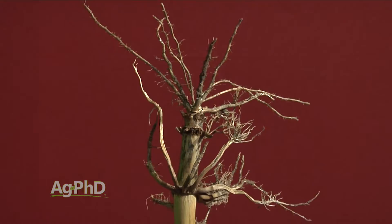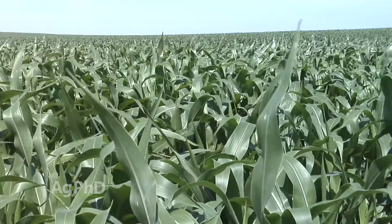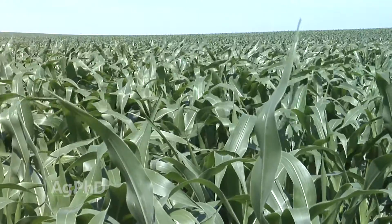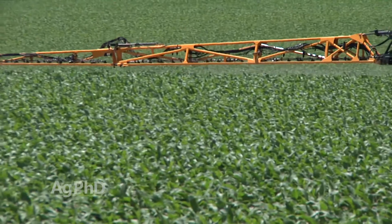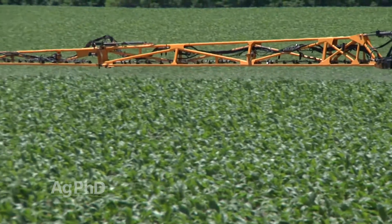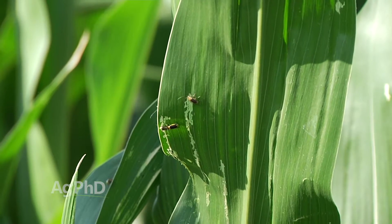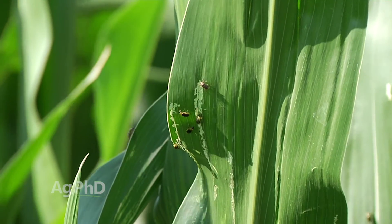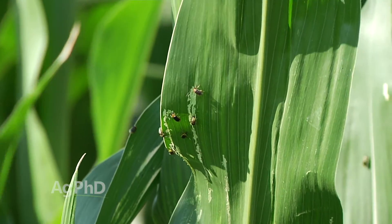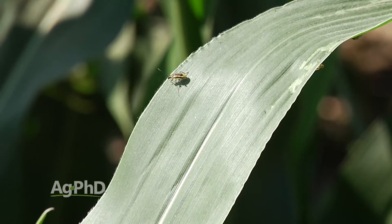Talk to your seed provider and say, here's the trait I used and I've got beetles out there, so it didn't get them 100%. If you're spraying insecticide right now, you're killing the resistant beetles. Instead of having them reproduce, lay more eggs, and create more of a resistance issue next year, maybe you can stop a lot of that problem right now. It won't completely stop it, but if you wipe out the beetles that got through that Bt trait, that's a good thing for your farm.